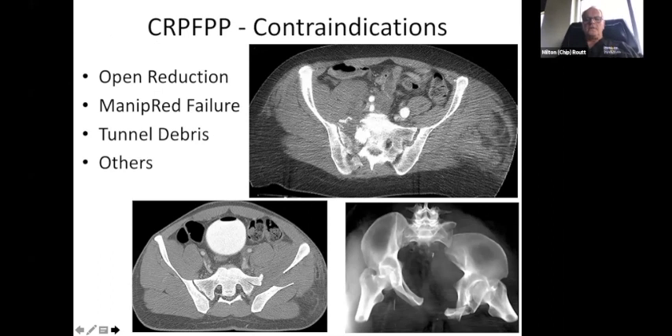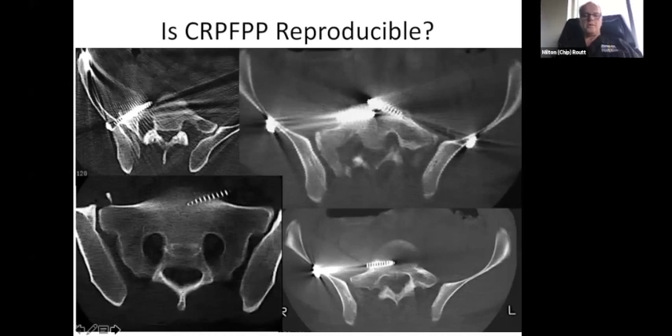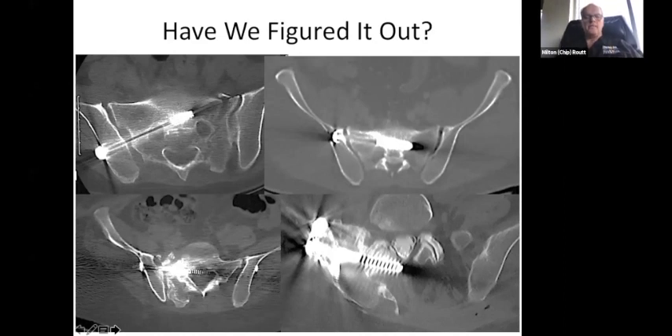The contraindications are essentially when you can't get the reduction right or your manipulation fails. We see a lot of mal-reduction as a result of people being bullheaded about just doing closed reductions, so if the closed reduction isn't working or the injury needs an open reduction, you have to do one. There are also cases with debris in the tunnels that needs to come out. A lot of people are still struggling with this, and you can see the randomness of wayward iliosacral screws — done by people that are pretty experienced — which costs money and sometimes hurts patients.